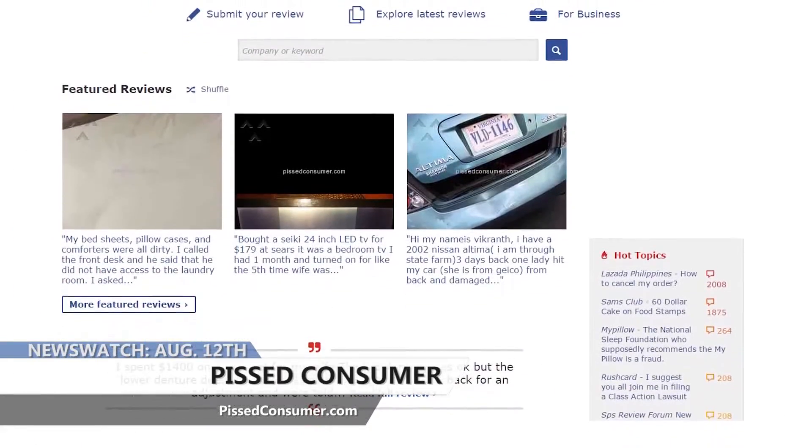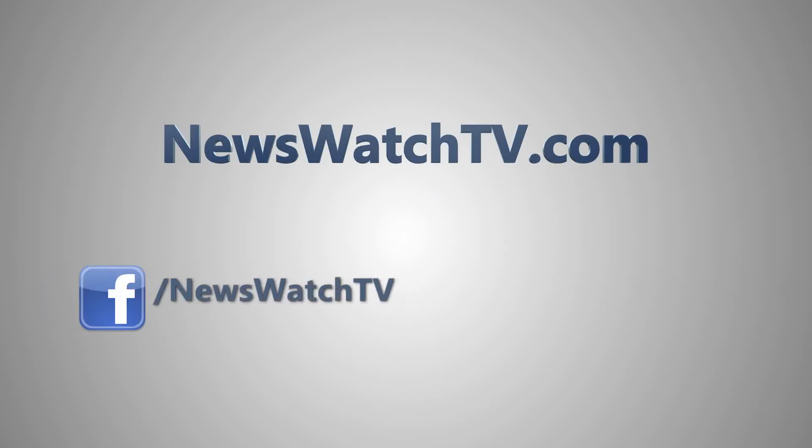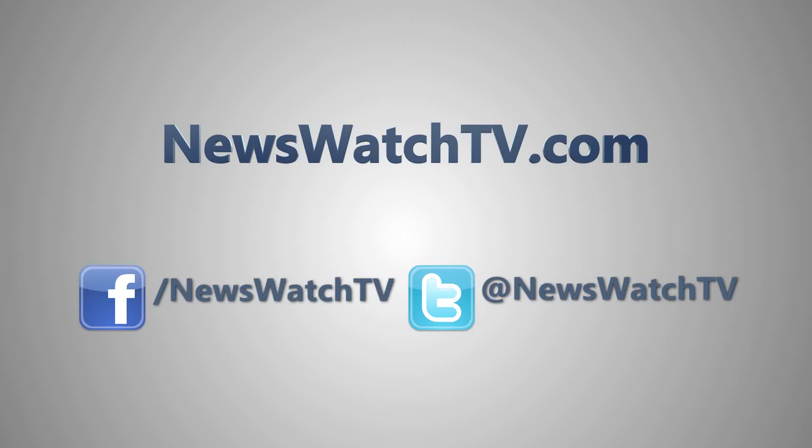To start using Pissed Consumer, all you got to do is go to PissedConsumer.com today. We'll see you next time.